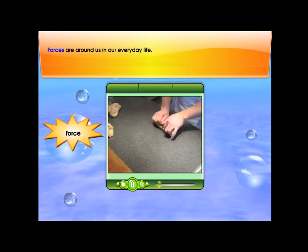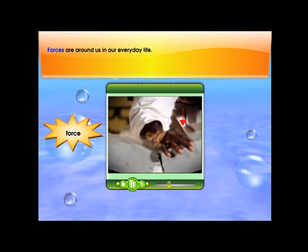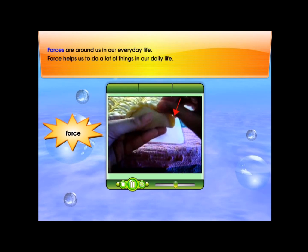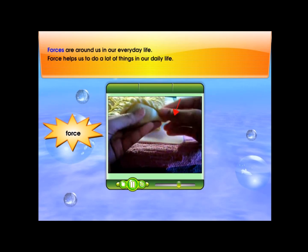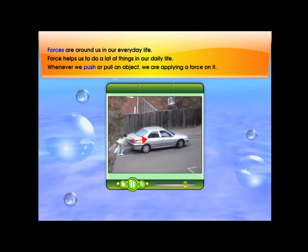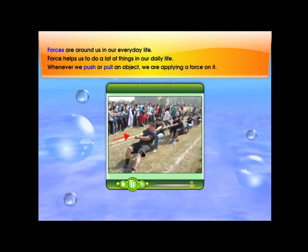Forces are around us in our everyday life. Force helps us to do a lot of things in our daily life. Whenever we push or pull an object, we are applying a force on it.